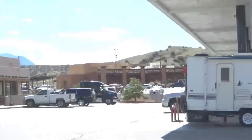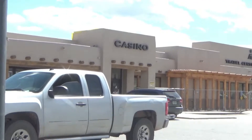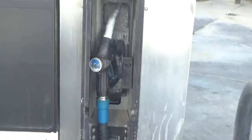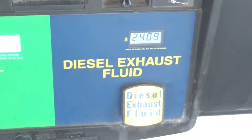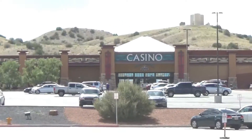It is just one block off of Interstate 25. The casino also has a travel center type fuel station, and it has one feature that I really like — DEF at the pump. RV owners with diesel engines will know just how nice that is.